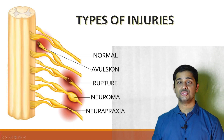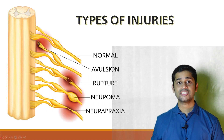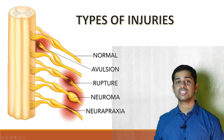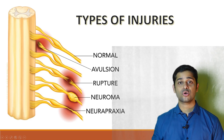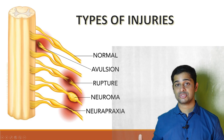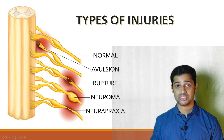Types of nerve injuries can be of three types. The first is neuropraxia, a stretch or traction injury in which the nerve structure is intact but the myelin sheath is damaged, causing a disruption in neuronal transmission. These injuries usually recover spontaneously within one to three months.